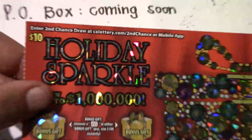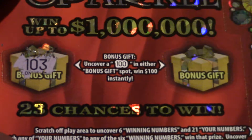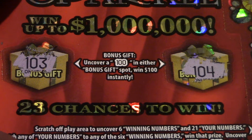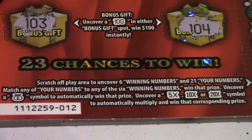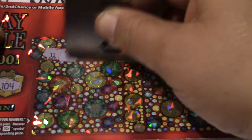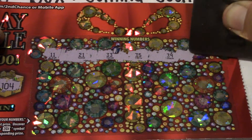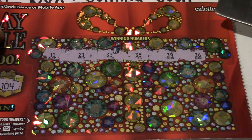Next ticket up is the Holiday Sparkle — ticket number 12 in the run. Odds on this ticket are one in 3.30 for any prize and one in 4.11 for a cash prize. On the left side, looking for a hundred dollar spot. We have a 1, 0, 3 and a 1, 0, 4 — no hundred there. On the matching section, multipliers are 5x, 10x, and 20x. Our numbers are 11, 21, 33, 35, 36, and 39.